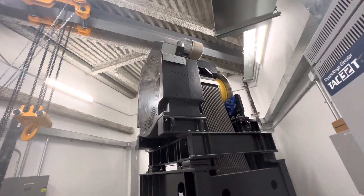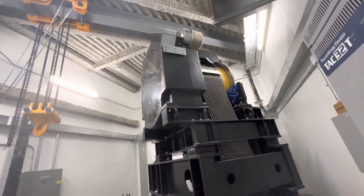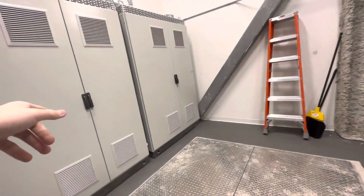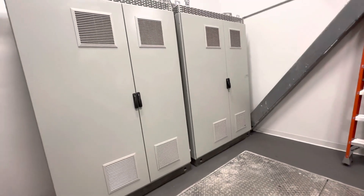That looks like something from the World Trade Center. Are you able to move the car? Yeah. Is that just the VF drives? Yeah. Wow, that's insane.